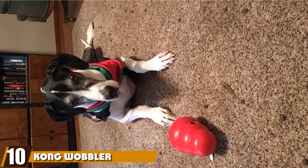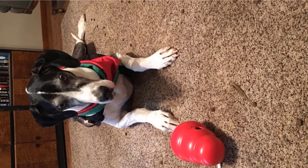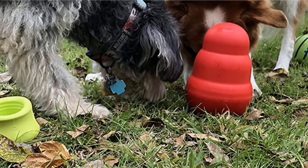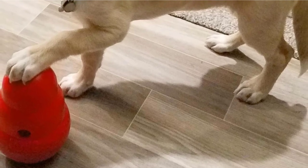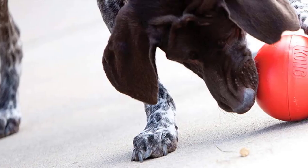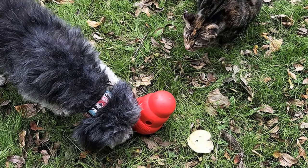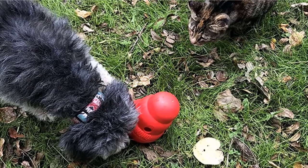Finally, the number ten position is dominated by the Kong Wobbler Treat Dispensing Dog Toy. Already a third Kong product on our list, this toy is shaped like the other Kong toys except it's much larger, measuring 7 by 6 by 10.5 inches. It can be placed in the dishwasher for cleaning, is American-made, and is appropriate for dogs weighing 25 pounds or more. This chew toy wobbles when your dog hits it, sending treats out of a small hole in the center. The top is where you fill it, and the hole dispenses small pet treats — the smaller toy fits half a cup of treats and the larger size fits one cup. It is made of FDA-approved polymer.